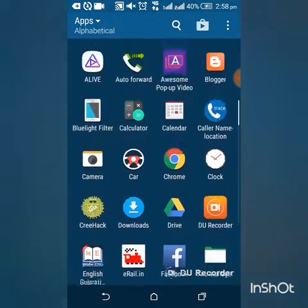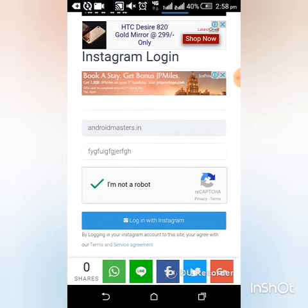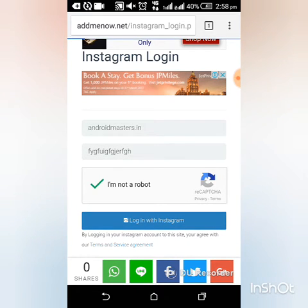Just go to Google Chrome. I have already entered my data. In password you may enter whatever you want. Now click on login with Instagram. It will redirect you to another page.